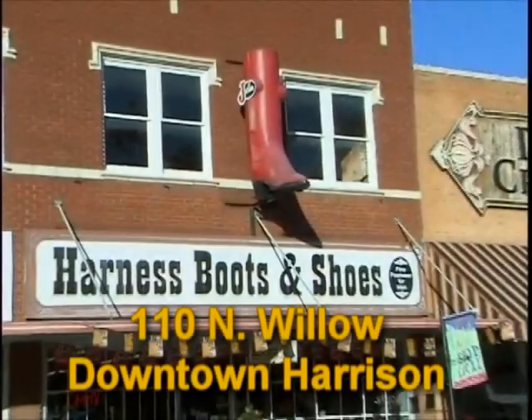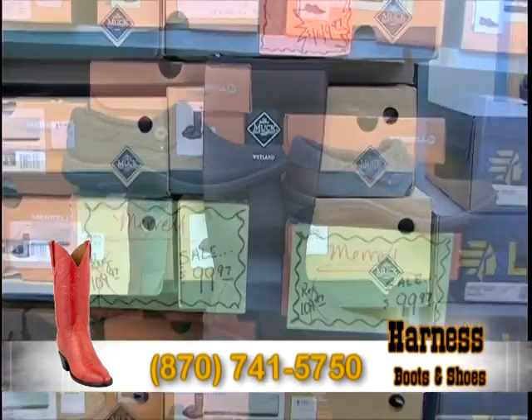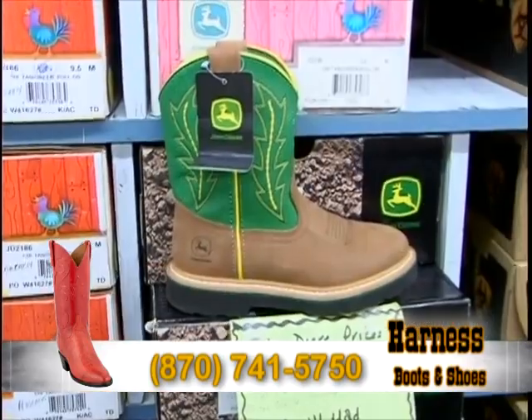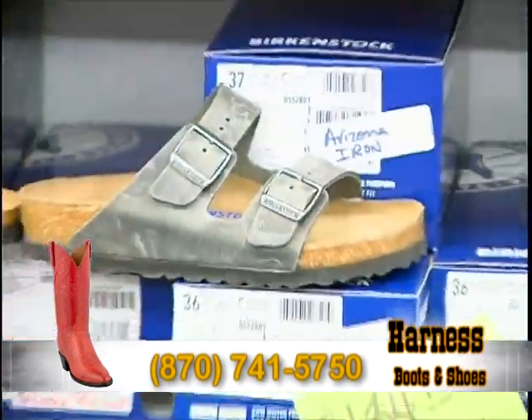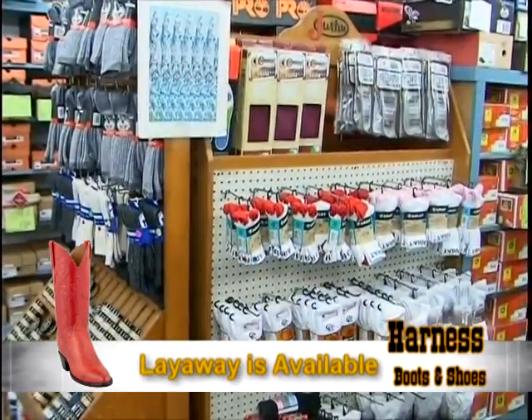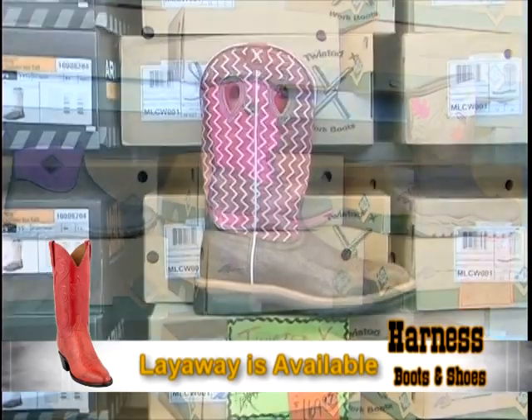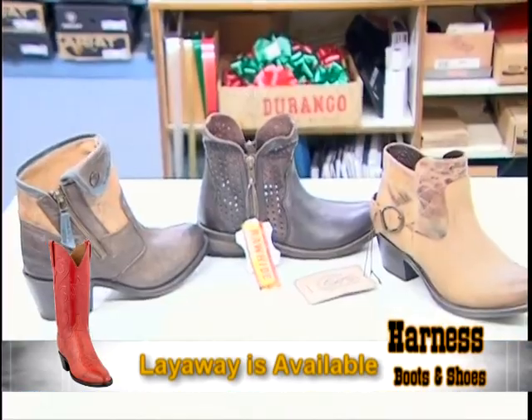Harness Boots and Shoes in downtown Harrison remains the leader in the most popular and durable footwear for women, men, and children. For the ladies, Harness Boots and Shoes features a wide variety of Birkenstocks and Birkenstock socks, plus winter boots from Merrill and Mucks, as well as Twisted X and Short boots.